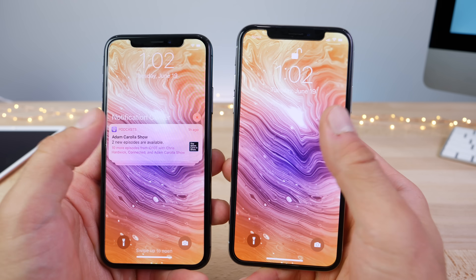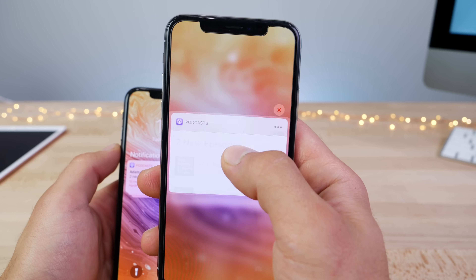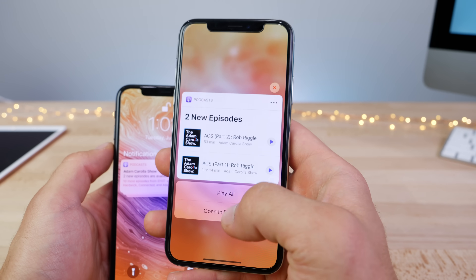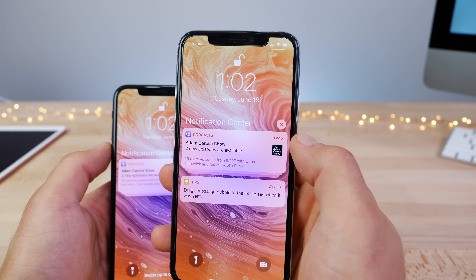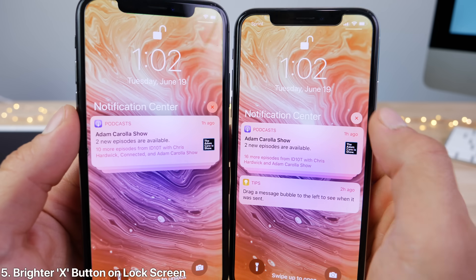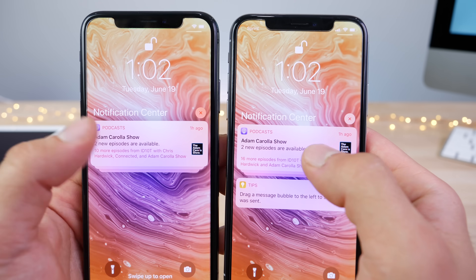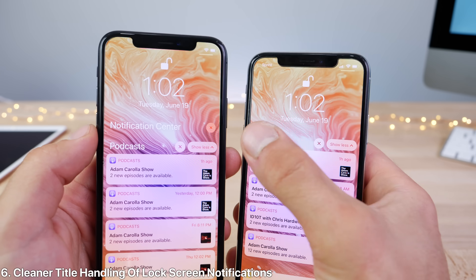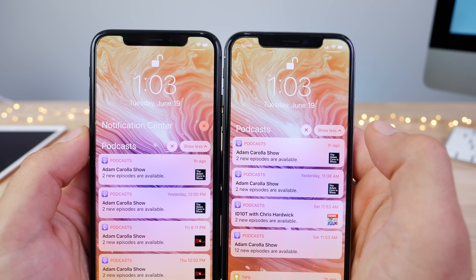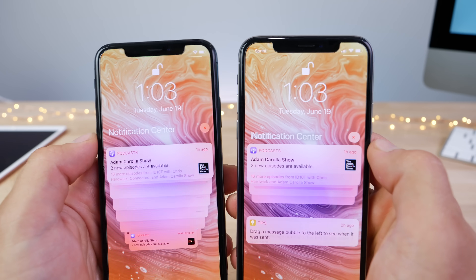Starting on the lock screen, the notifications have gotten reworked with the animations. If you 3D touch on them, you'll notice a very smooth fold-out animation — the larger the notification, the cooler it looks. The circle X on the top is now easier to distinguish, it's brighter. Also, if you click on stacked notifications, the notification center text gets replaced with the text of the app it belongs to — for example, it gets replaced by Podcasts. Much cleaner looking.